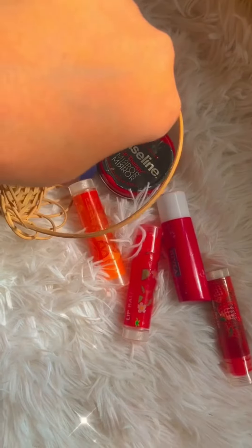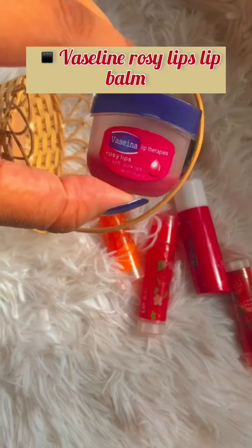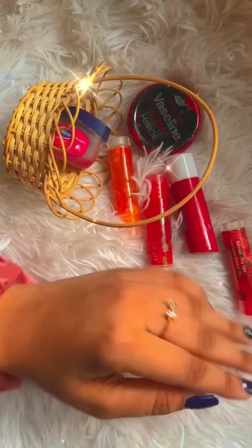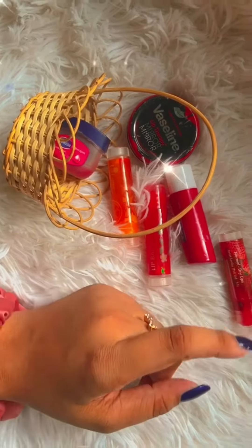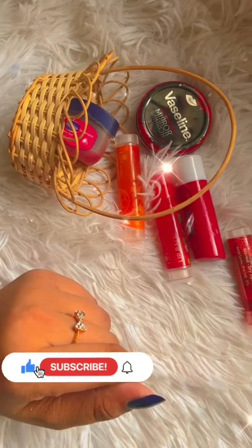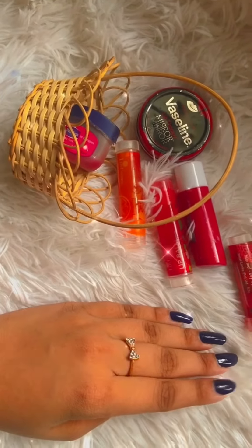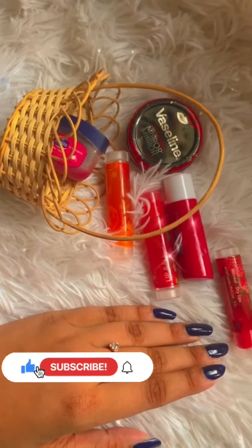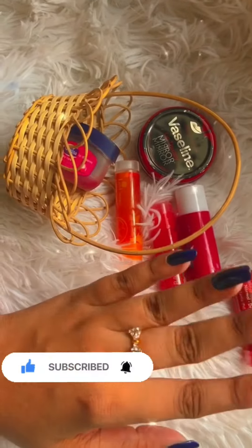This is the final lip balm collection. This is the rose lip balm. This is the lip balm collection. These are the new lip balms. Please comment in the comment section if you want to see the lip balms in the next video. I'll see you in the next video. Bye!